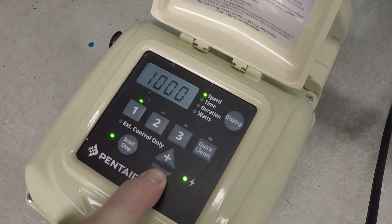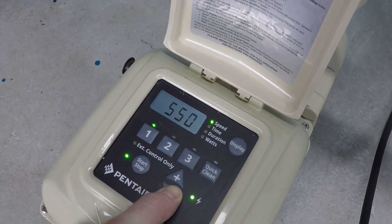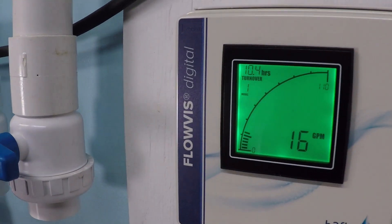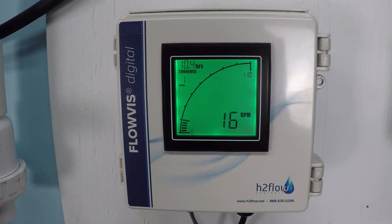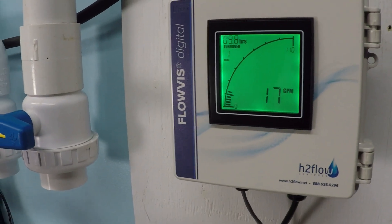Now we're dropping all the way down to 500 rpm. As noted, not every pool would even move water at this speed, but in this example we can. The flow meter reads 16 to 17 gallons per minute, and the power consumption is a scant 62 watts — very little power for a surprising amount of flow.